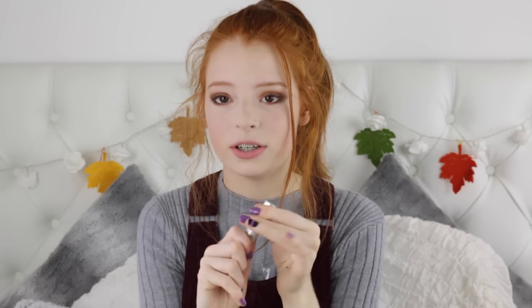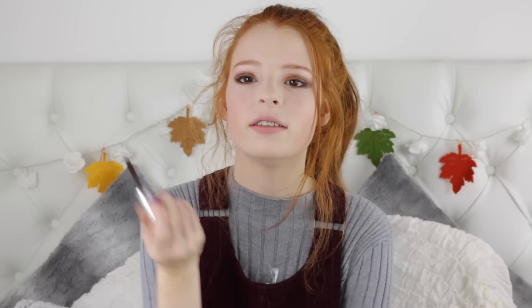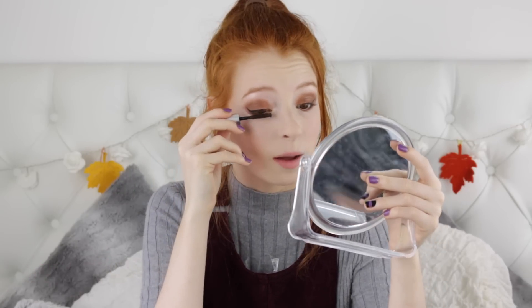To curl my lashes I'm using the £1 Primark eyelash curlers, which I always rave about because they're just so good. Then I'm applying some of the Varial Tinted Primer — it's a lash primer you put on before mascara. I love it so much; it separates my lashes, makes them look really nice, and stops them from clumping together.